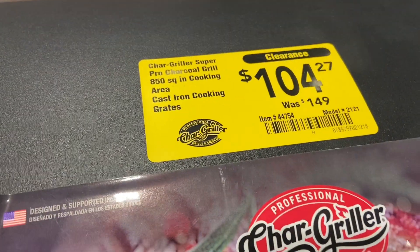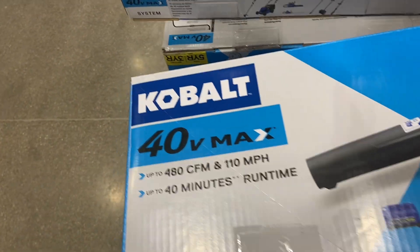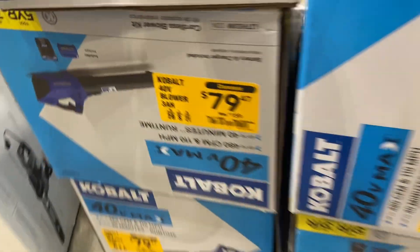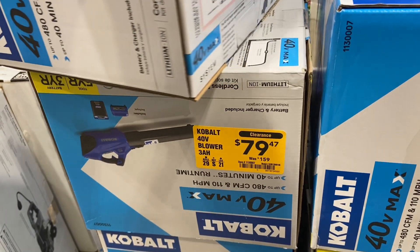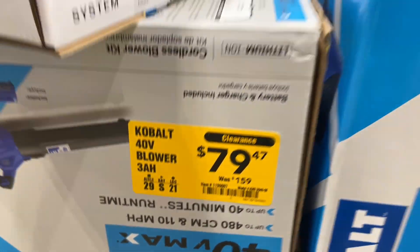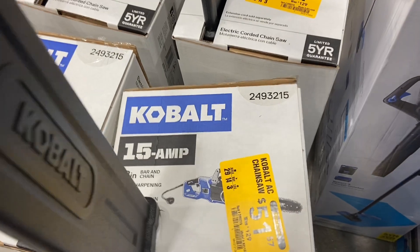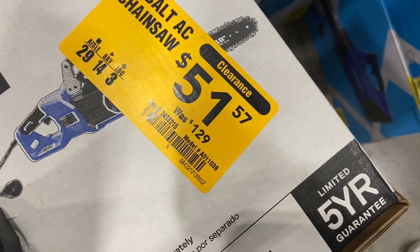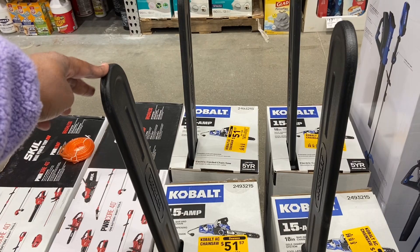There's a track ruler and it's pretty nice. I spotted a Cobalt 40-volt max blower — it's $79.47 down from $159. Right next to it is a 15-amp Toolish chain saw, down to $51 from $127, and you get a five-year warranty guaranteed on there.